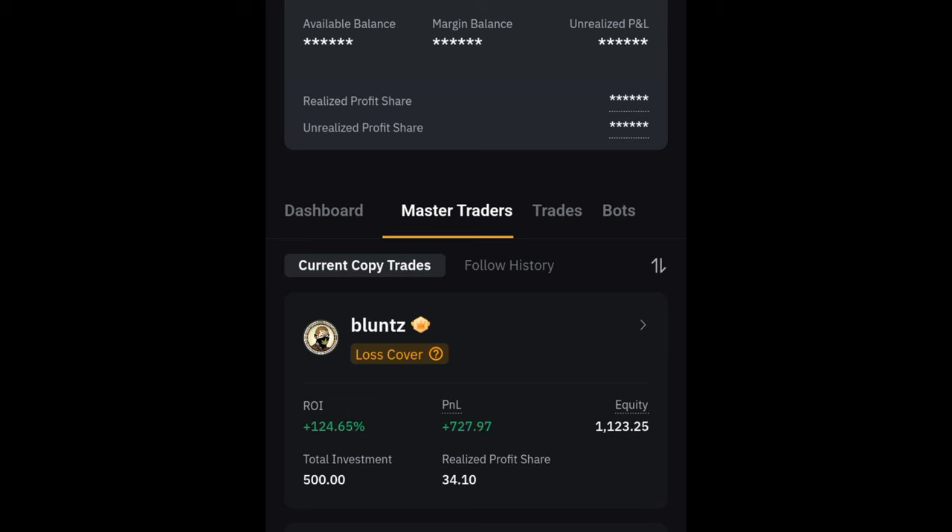I started copying this trader two weeks ago, made a video last week updating you on the progress. Today my account copying this particular trader is up by over 124%. Current equity right now is about $1,120 plus.